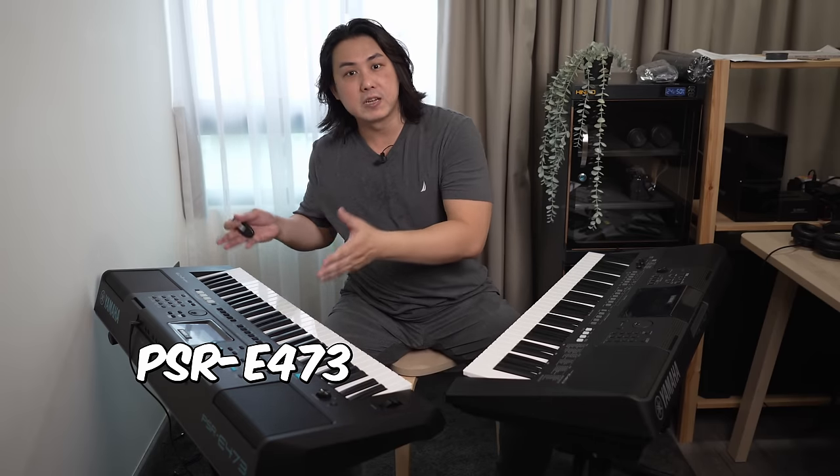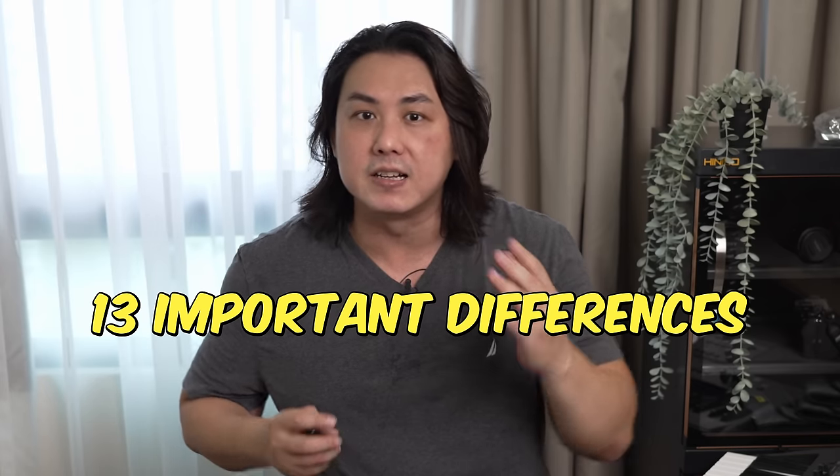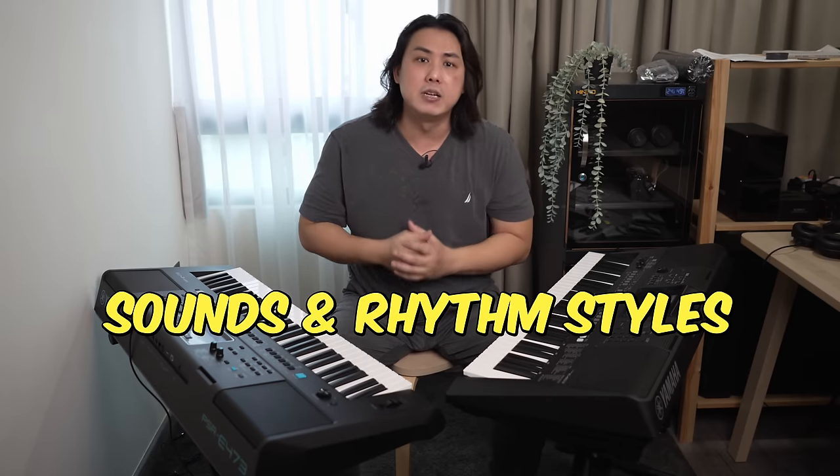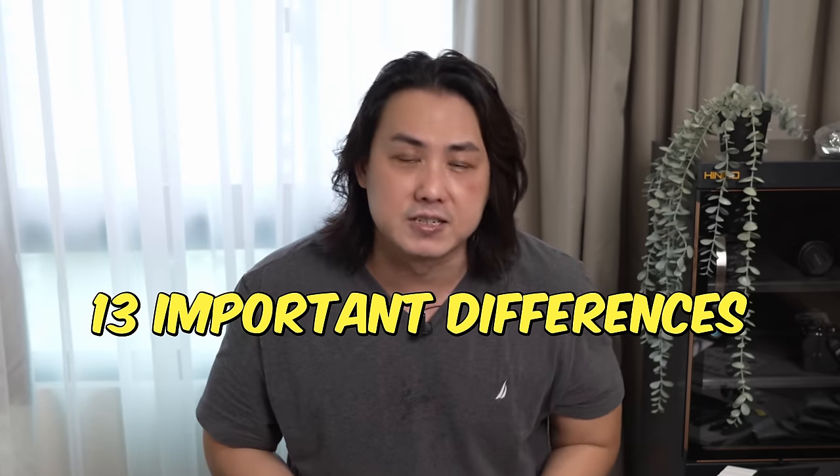In front of me are the recently released Yamaha PSR-E473 and its predecessor the PSR-E463. In this video, I will go through with you the 13 most important differences in the latest flagship PSR-E series keyboard versus the previous model. I will also demonstrate a couple of sounds and rhythm styles on the newest PSR-E473. While most features have gotten an upgrade, a few of them have had their functionality reduced, so do watch till the end of this video.